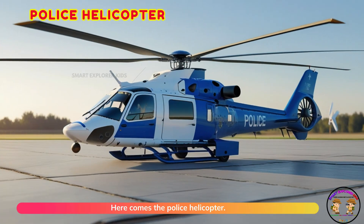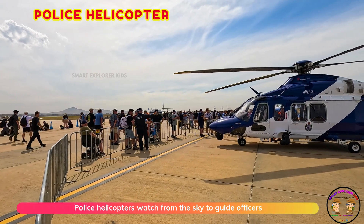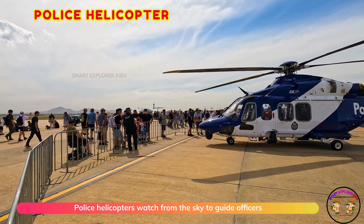Here comes the police helicopter. Police helicopters watch from the sky to guide officers below.